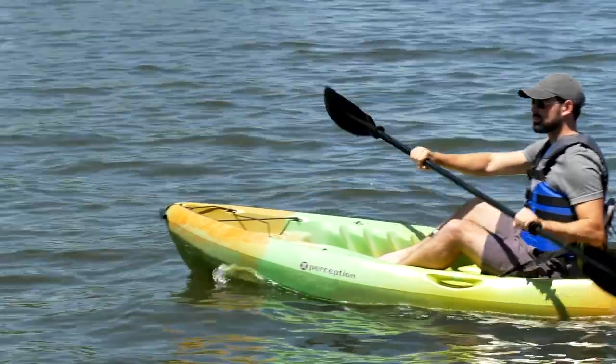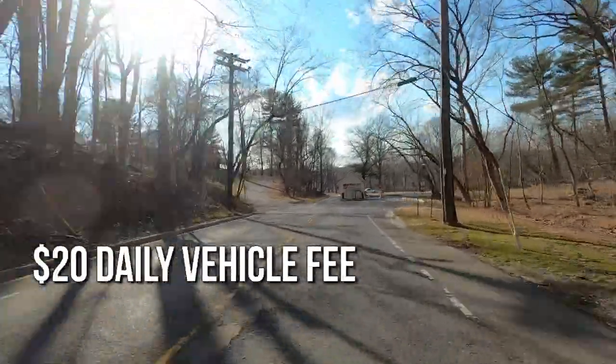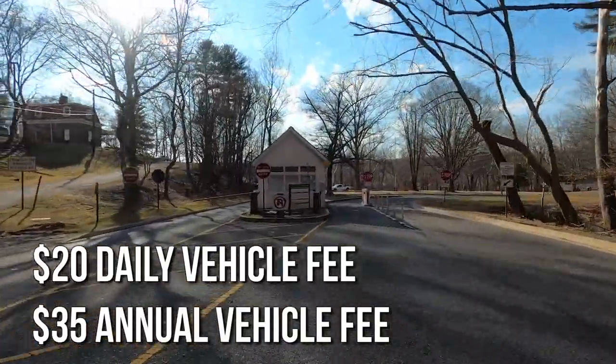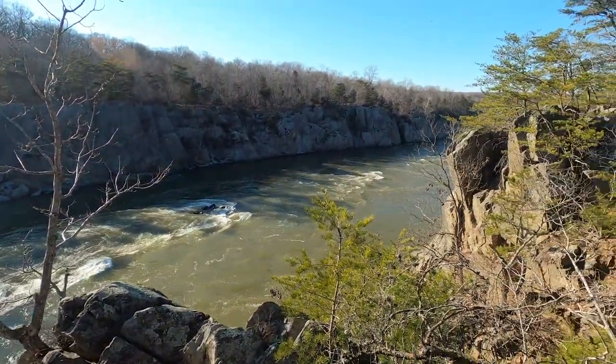I'm actually right now here at the kayak launch, so you can go kayaking down here. I'm not a strong kayaker, but I know a lot of people do it — when I was on my way in today, I saw a few people coming out with their wetsuits. There's a $20 daily vehicle fee to enter the park, or a much better valued $35 annual fee. Either way, Great Falls National Park is a great place to visit throughout the year.